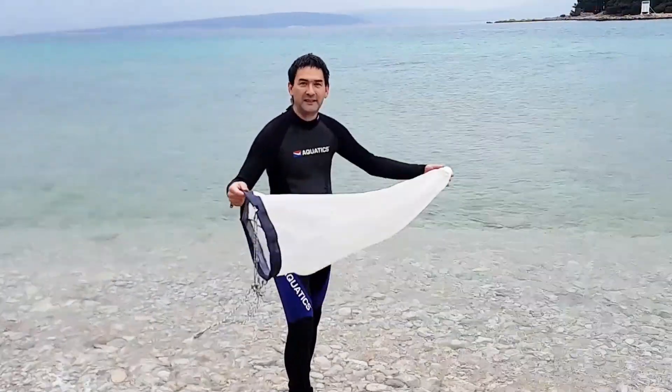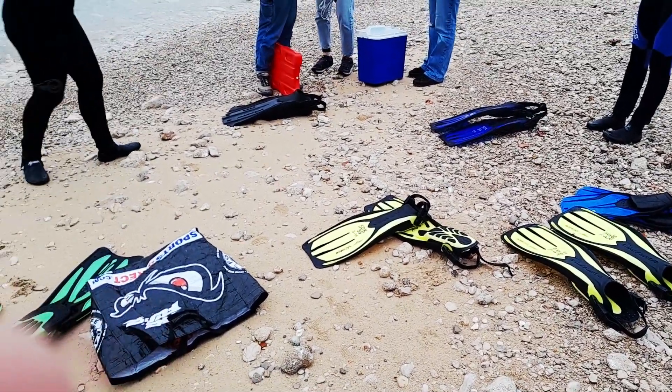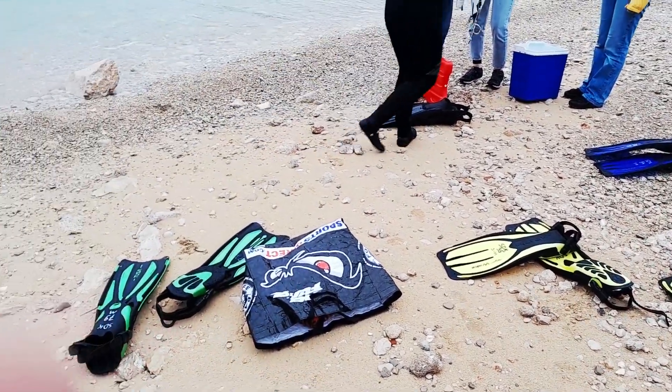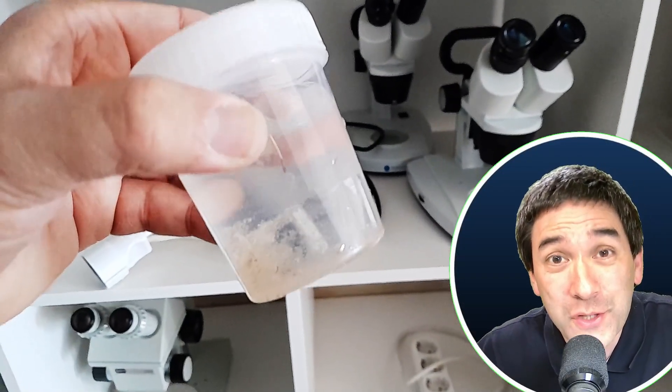Here I'm collecting some plankton in a plankton net. The water was pretty cold, 13 degrees centigrade, but I was quite successful. I was able to pull out quite a bit of plankton and I put it of course under the microscope.